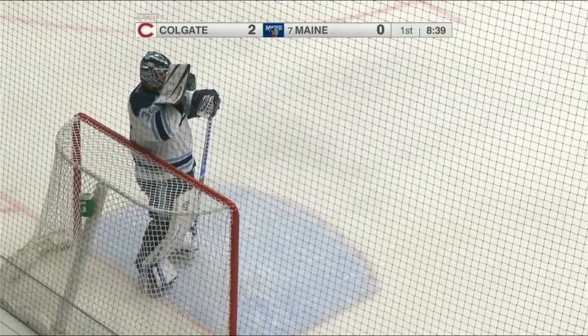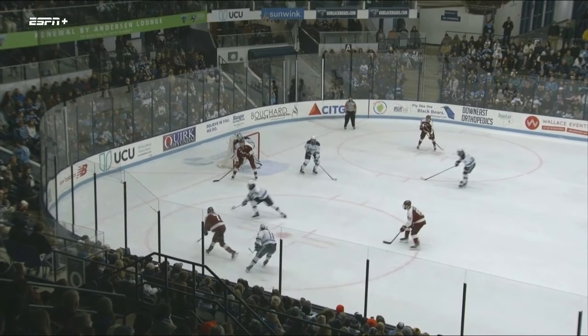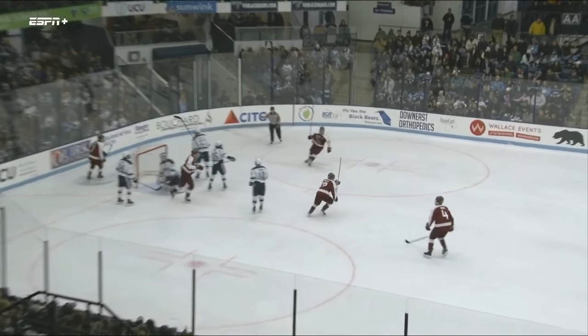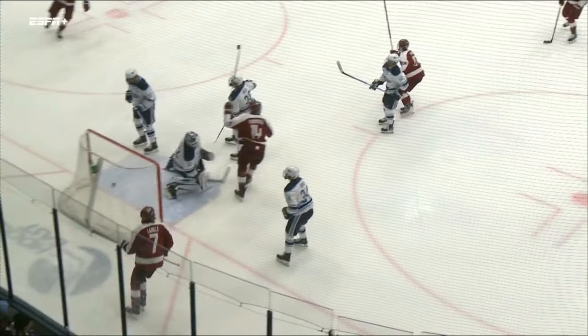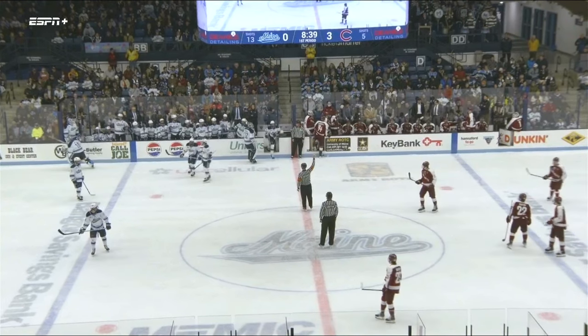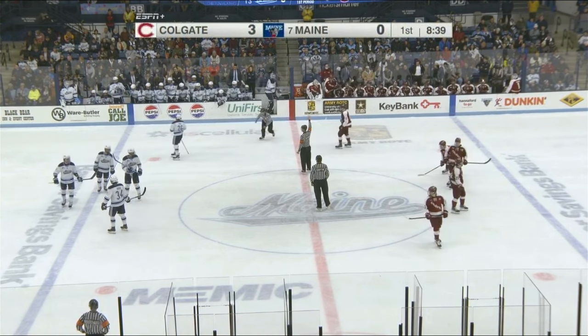Colgate leads Maine 3-0. This is not the start they're looking for. That's a beautiful feed to Panetta — he makes no mistake, shoots it right away. A beautiful feed by Simon LeBelle, puts it right into an area where Panetta can deal with it. Doesn't have to settle it, shoots it right away, and I think you're seeing the end of the evening for Victor Ostman.